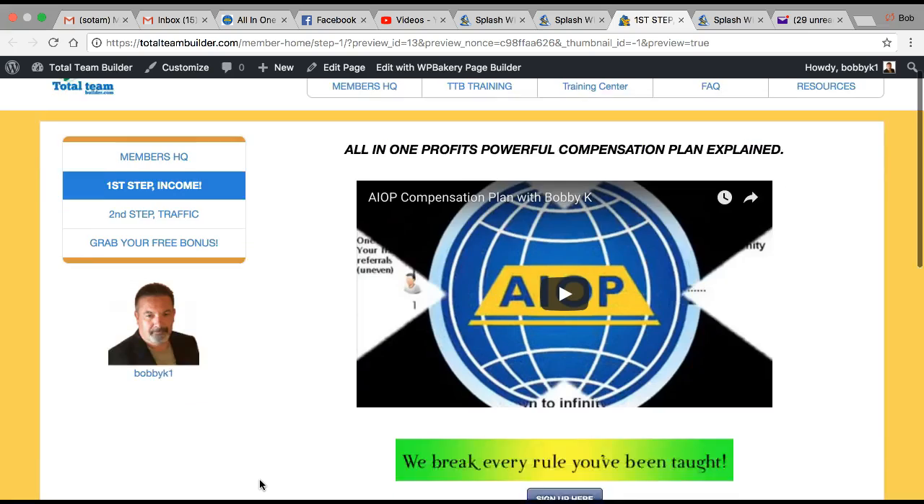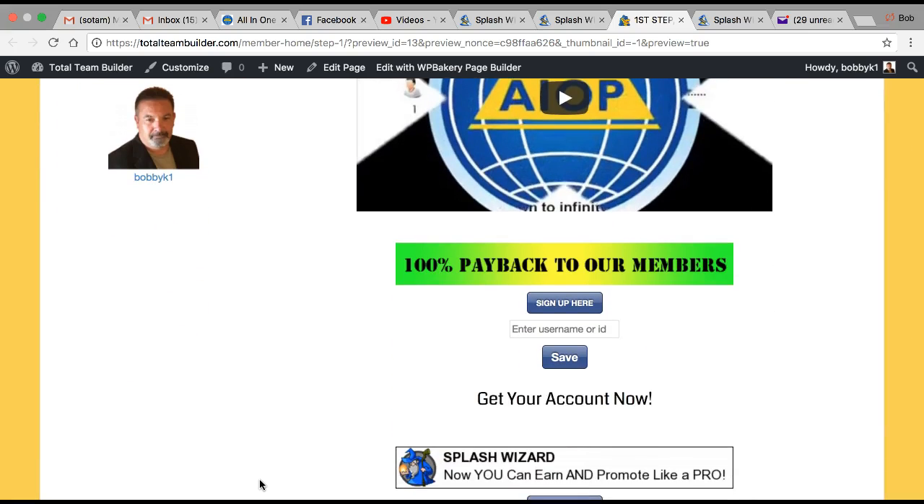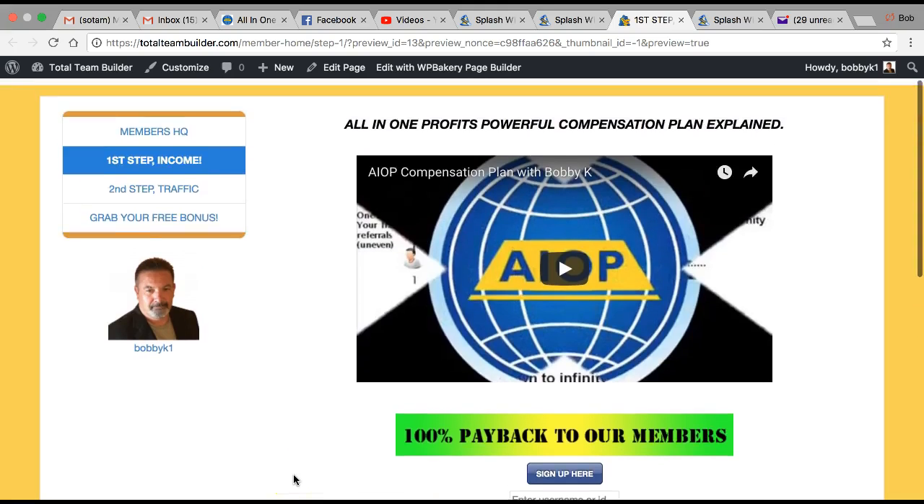If you're already in All-in-One Profits or Splash Wizard, simply put your username right here and press Save. Same with Splash Wizard — let me show you how that works.